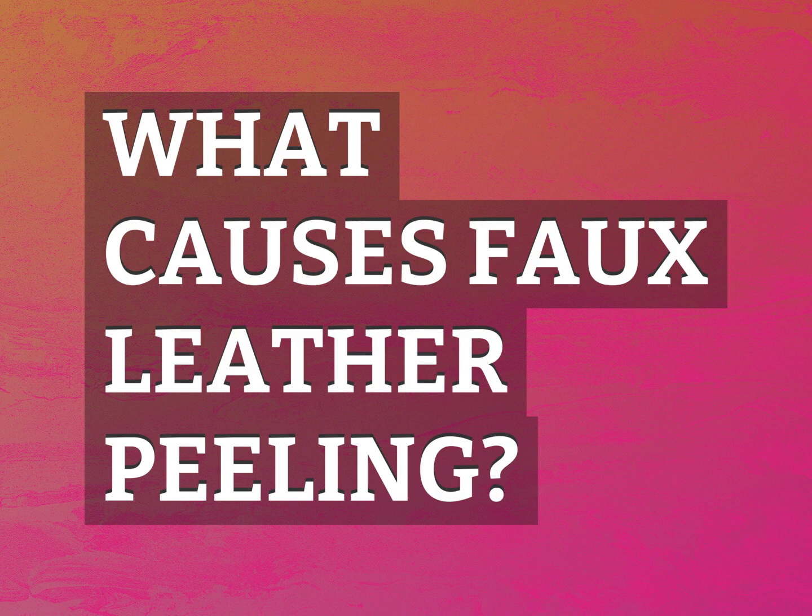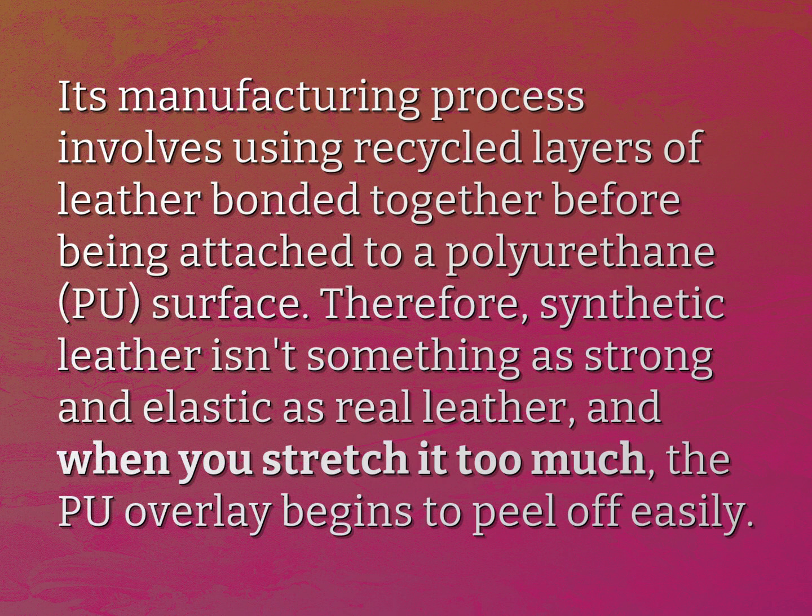What causes faux leather peeling? Its manufacturing process involves using recycled layers of leather bonded together before being attached to a polyurethane (PU) surface.